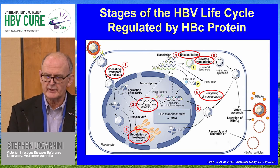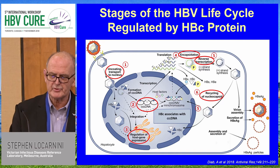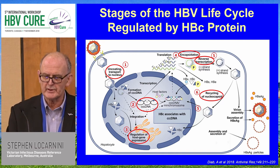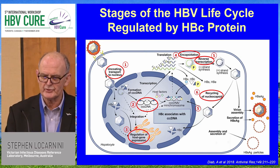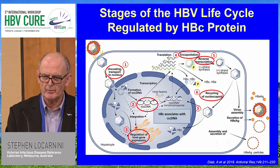The core protein is clearly critical in terms of encapsulation and reverse transcription. Hepatitis B virus will not perform reverse transcription in the absence of a nuclear capsid, unlike other retroviruses which can do that independently. Hepatitis B virus is fundamentally dependent on the nuclear capsid, within which the reverse transcription process results in the generation of genomic DNA. The intracellular conversion pathway through that recycling route is probably not as important a pathway as we thought a few years ago.